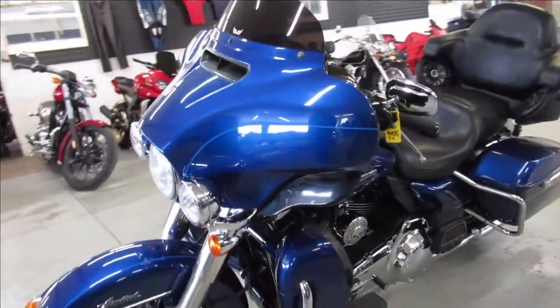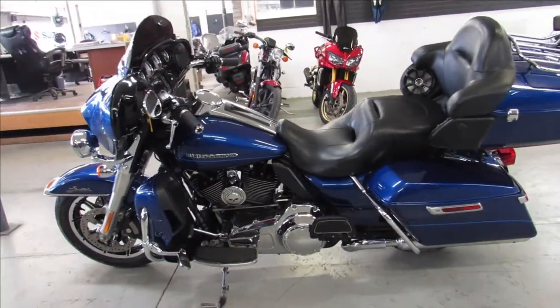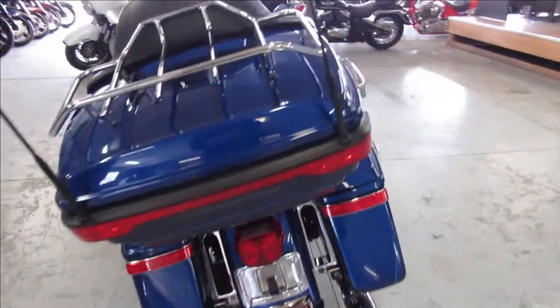It's got the electric blue paint that's flawless. It's got chrome that shines like new. Very clean, fully loaded dresser. This is a top of the line touring bike here guys. 2015 Limited, just serviced here at the dealership and ready to go.